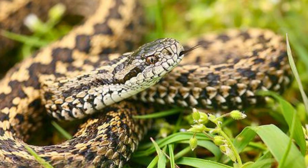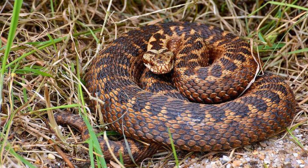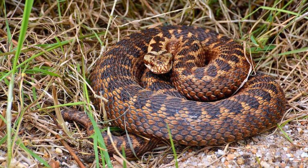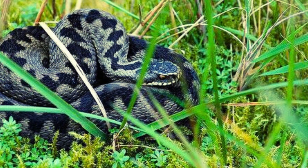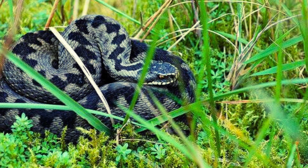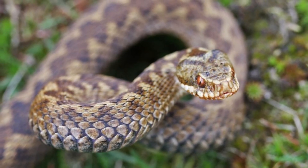The common European Adder is a venomous snake that is very widespread and can be found throughout most of Central and Eastern Europe and as far as East Asia. It is known by a host of common names including common Adder and common Viper.